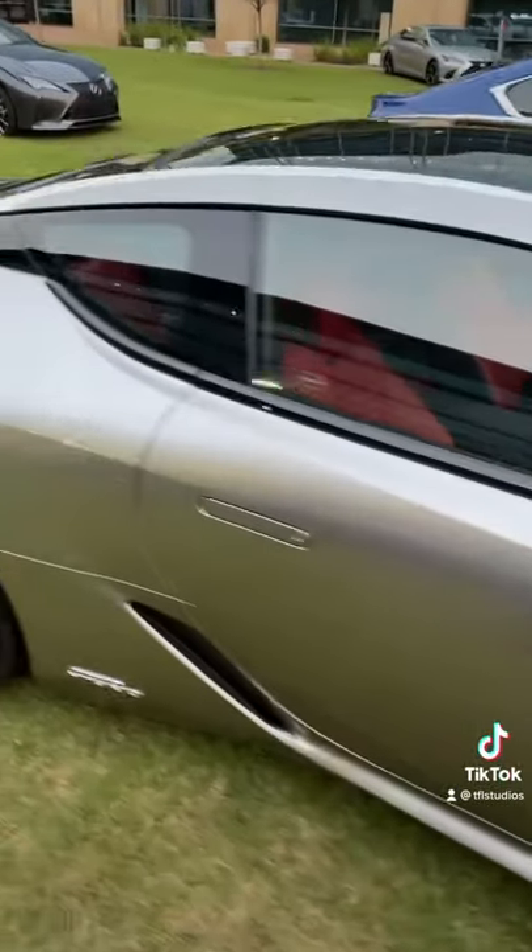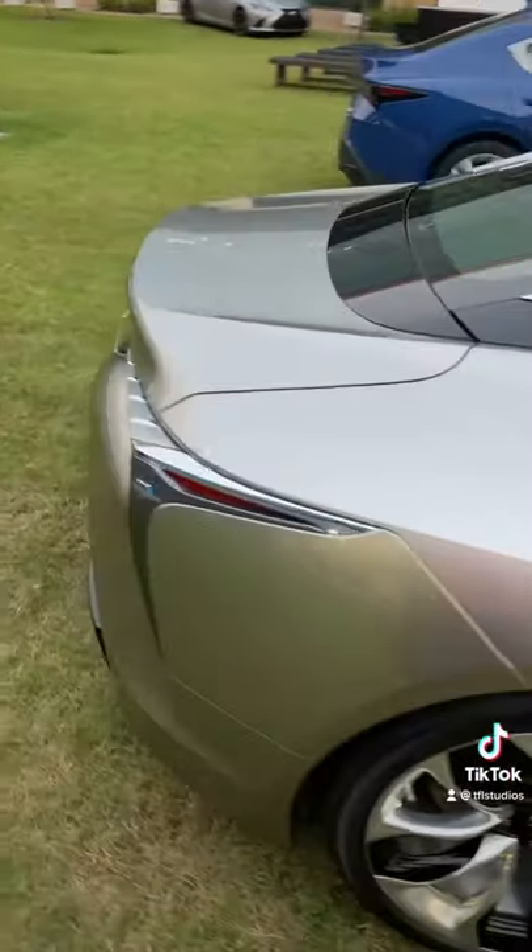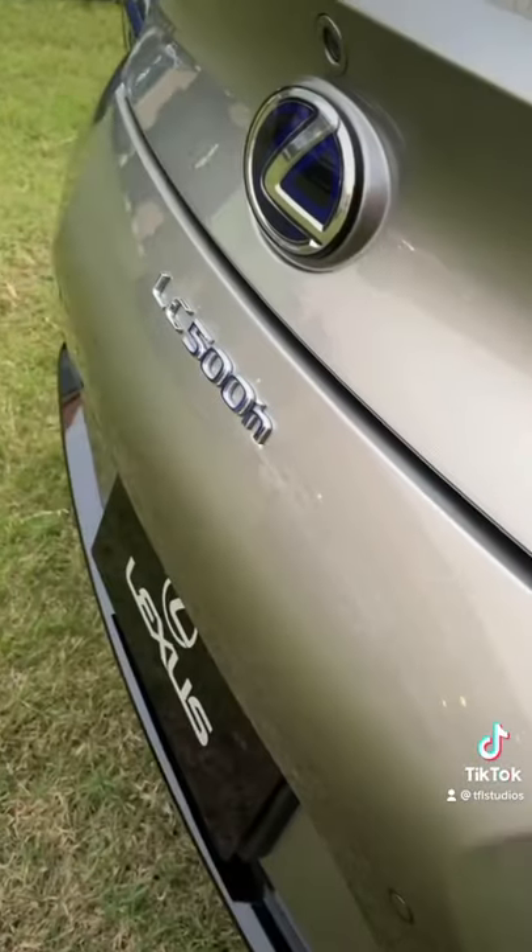At number 3 is this LC500H. It's basically this car, but it's a coupe and it's a hybrid, which means it has more power and it's quicker from 0 to 60. One quick car for a hybrid.